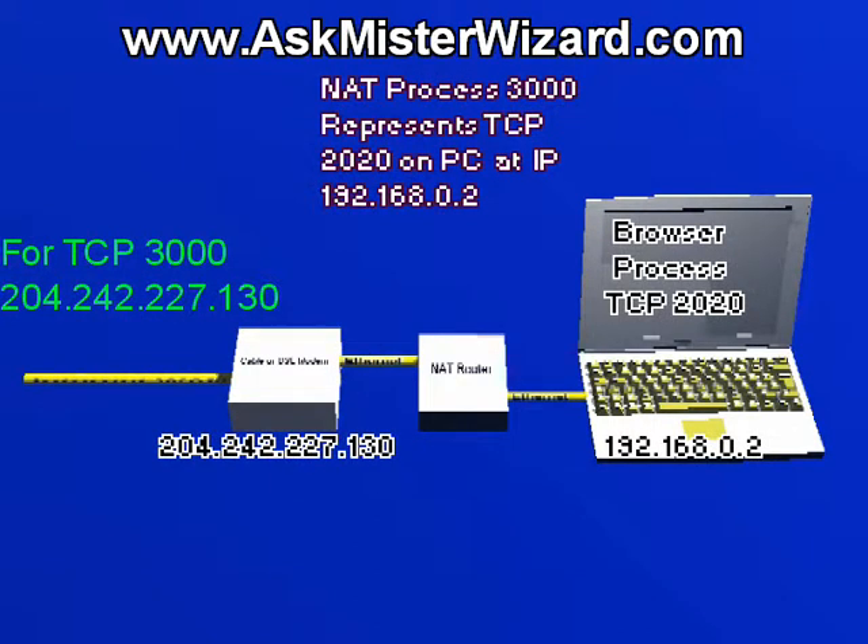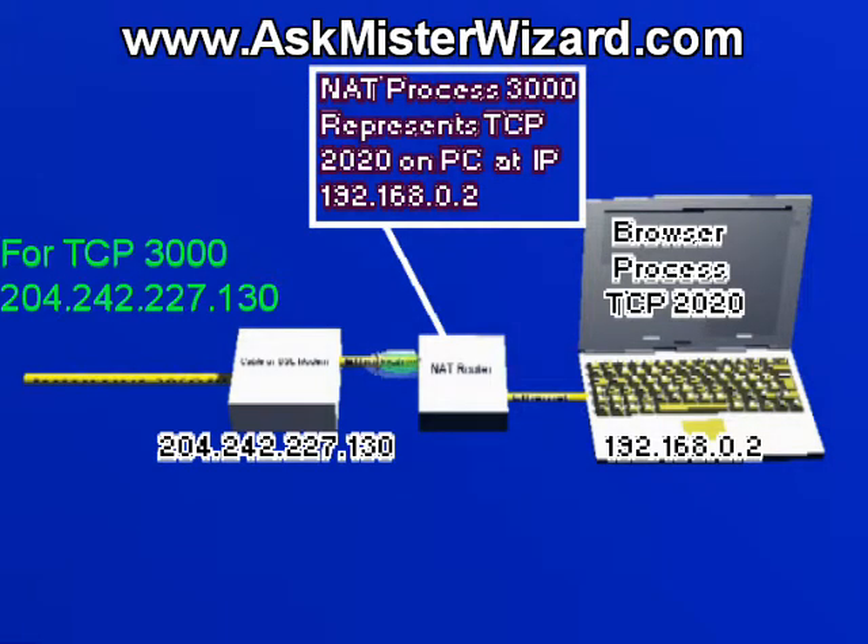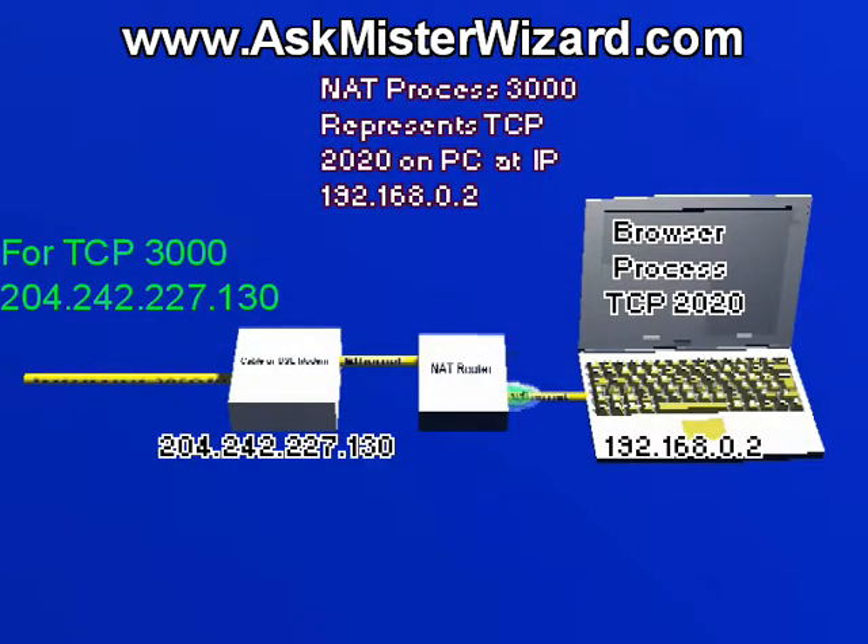The router dutifully sends your packet out to the internet. Typically, the TCP data will be sent to process 80, which is the well-known port address of a web server somewhere out on the internet, which will eventually respond, sending back one or more packets in answer. When any of those answering packets returns from the internet to your NAT router, the router will think: Ah, this is coming to my process 3000! I know where that goes! And it'll relay the response back to your PC so that it can speak with the web server, maintaining a two-way dialogue exactly as one would expect.